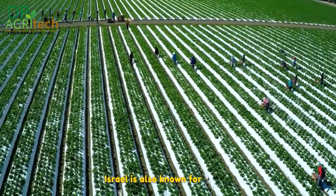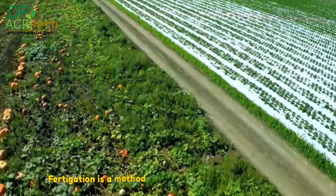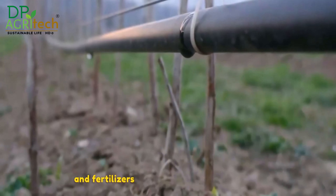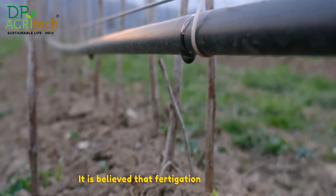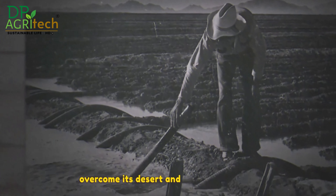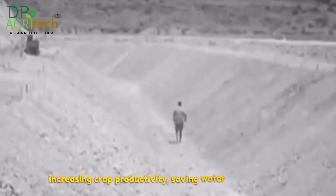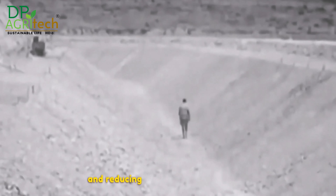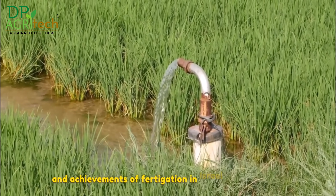Israel is also known for its use of the innovative method of fertigation. Fertigation is a method of irrigation that combines water and fertilisers in a precise and efficient way. It is believed that fertigation helped Israel overcome its desert and water problem by increasing crop productivity, saving water and nutrients, and reducing environmental pollution.